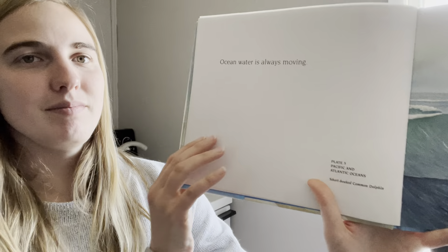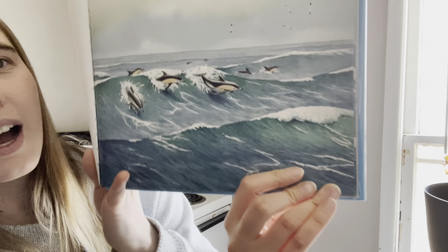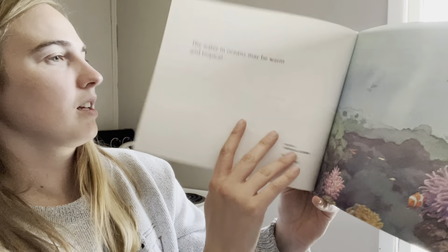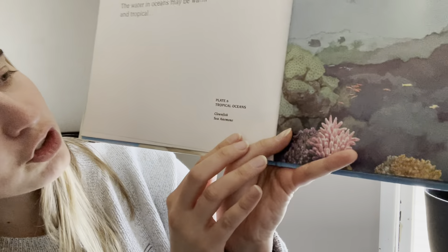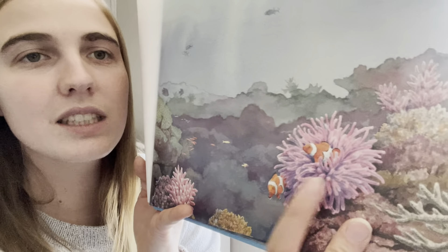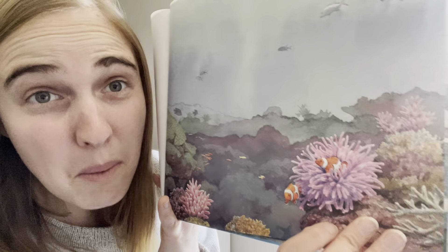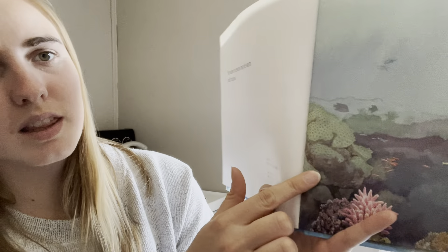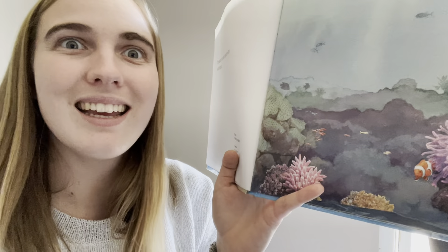Ocean water is always moving. Oh look — we learned about these a couple days ago. Aren't those dolphins? They look like they're having a grand time! The water in oceans may be warm and tropical. Do you see what the fish is in? That's called a sea anemone — it looks like a plant but it's actually an animal with body parts just like us, and it has blood. And this over here is called coral, sea coral — and once again, to us it looks like a plant, but it is actually an animal.